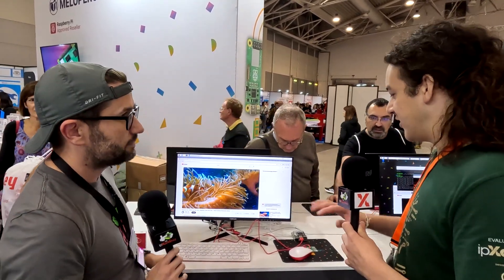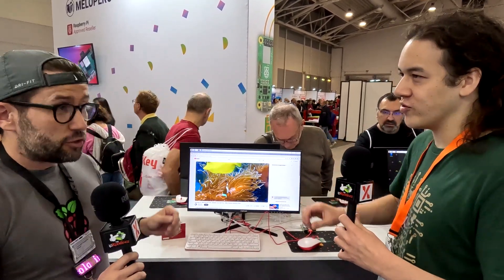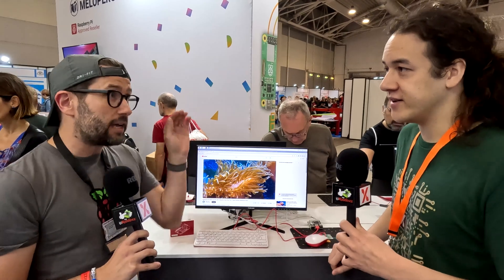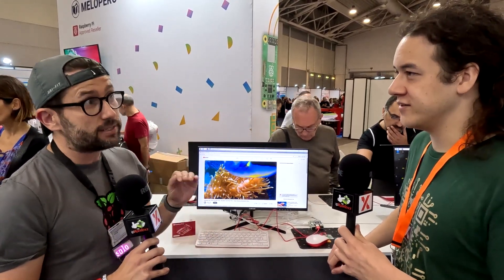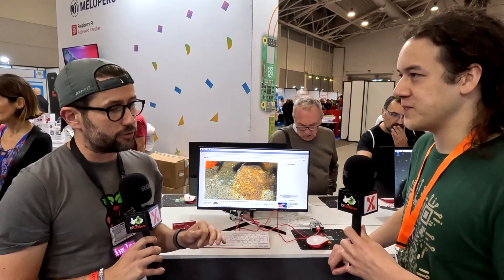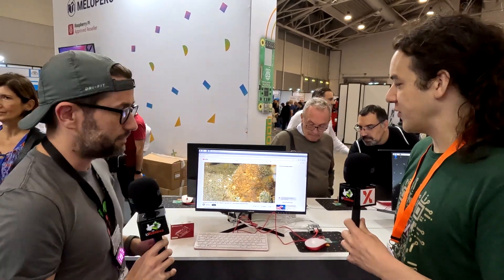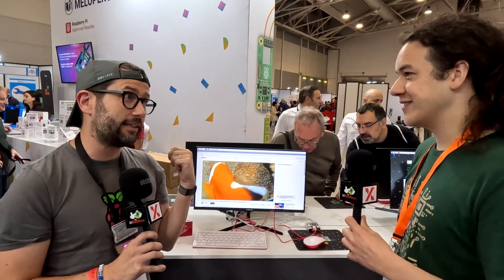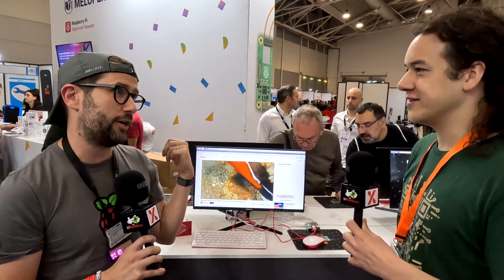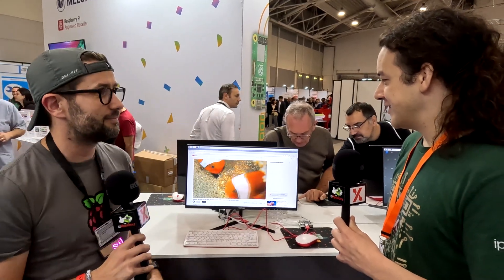In terms of availability and pricing: the 8 gig top-of-the-line model is $80, and the 4 gig model is $60. It's going to start shipping very soon from approved resellers — probably by the end of this month. If you pre-order right now you're probably looking at November. Here in Italy, Melopero is taking pre-orders right now.